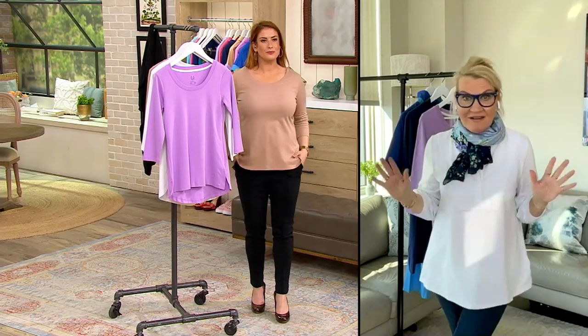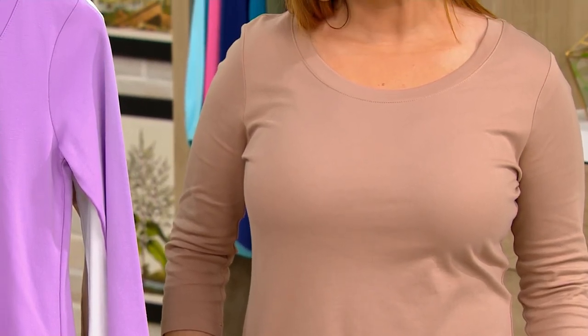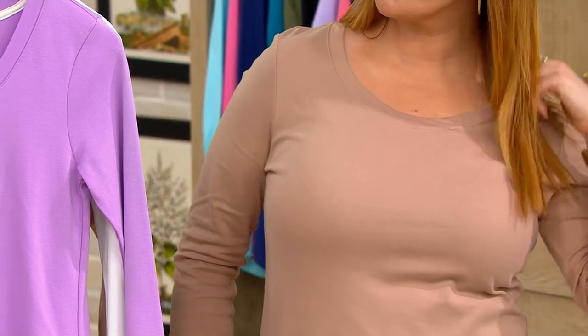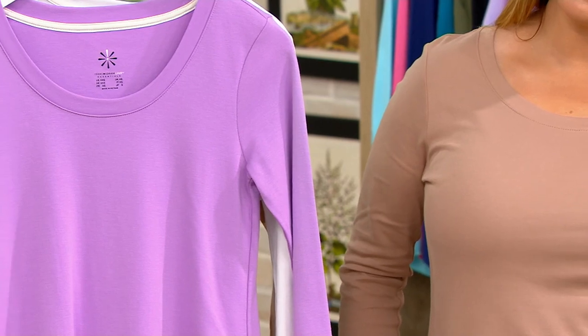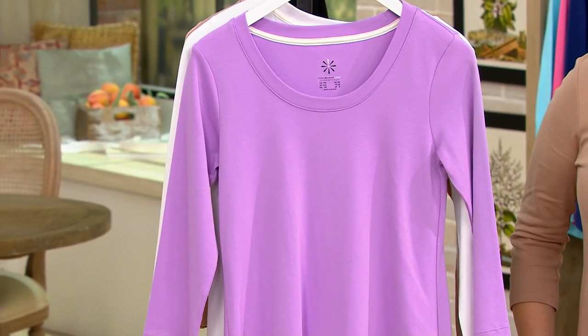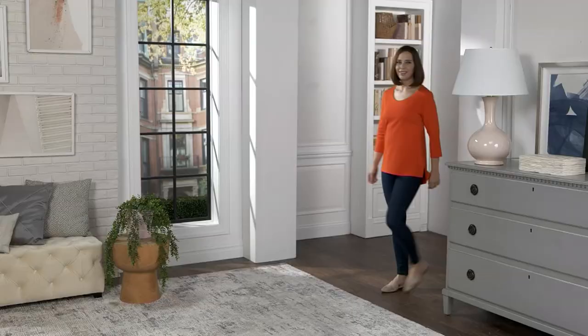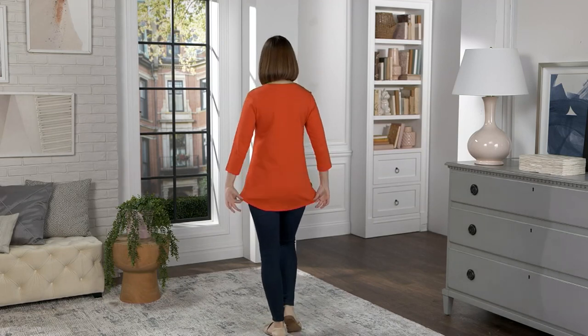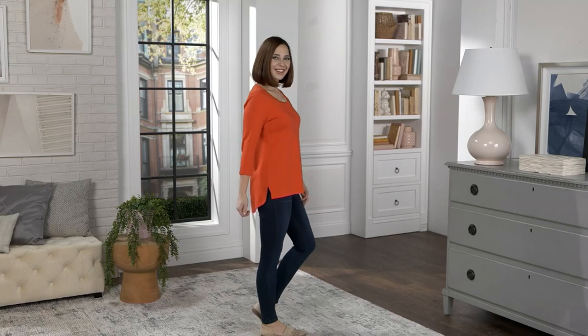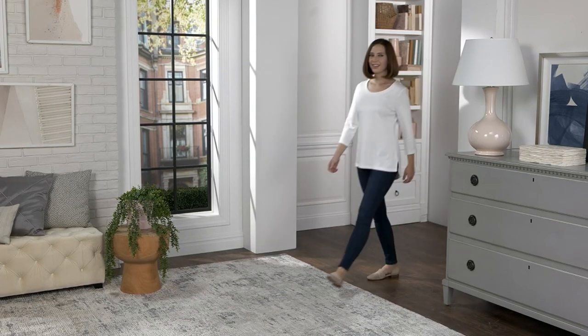Shout out for my petite girls — this is great for you. It's not too long; it's not a tunic length, which can be sometimes overwhelming for petites. This is an unbelievably flattering go-to top. You're either wearing it on its own, like Julie's wearing it, or you're using it as your canvas underneath your cardigan, underneath your jacket, underneath your blazer — so that when you peel off that blazer or cardigan, you've got a great standalone piece. It's a magical piece that stands alone in a luxurious way.